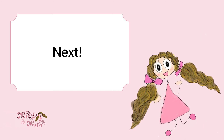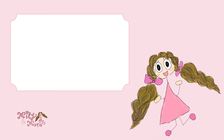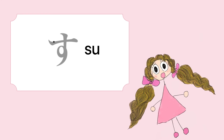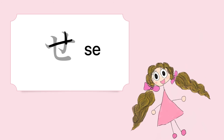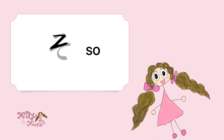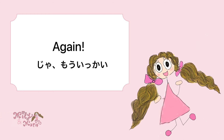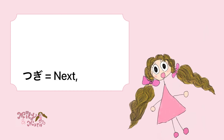Next is Sa. Sa, Sa! And Si — Si is an easy one. Si. Su, Su. And Se. Se. And So — So is muzukashii, it's difficult. Again: Sa, Si, Su, Se, So!